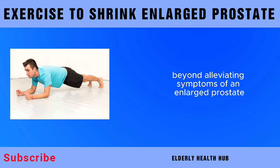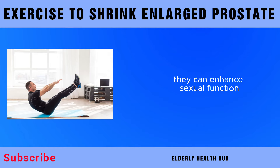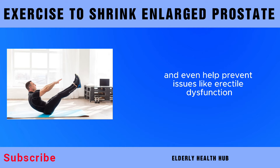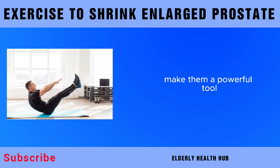Beyond alleviating symptoms of an enlarged prostate, pelvic floor exercises offer additional benefits. They can enhance sexual function, improve bladder control, and even help prevent issues like erectile dysfunction. The versatility and simplicity of these exercises make them a powerful tool in promoting overall male pelvic health.